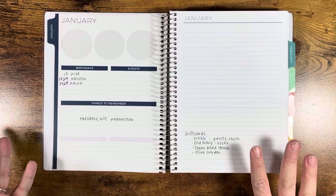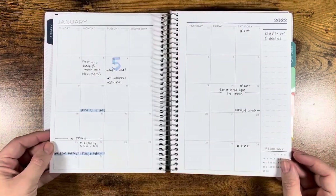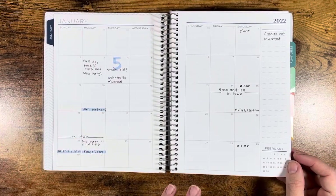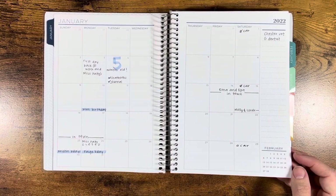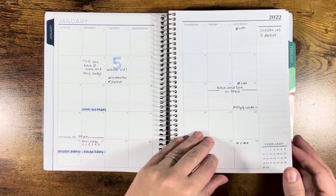I didn't do much with the setup here, but I did do, I think, a little bit here for my monthly — just pretty basic, super important events needed. Remember car payments, and we did pay this car payment, I just didn't write it in.